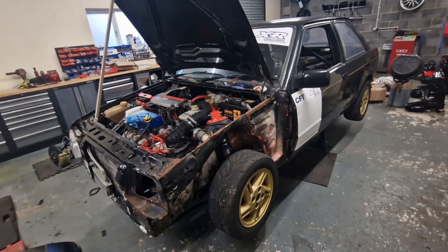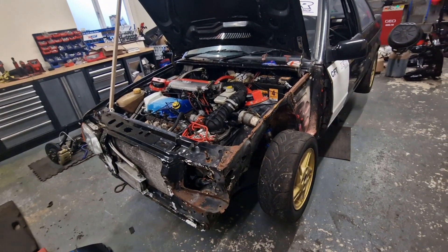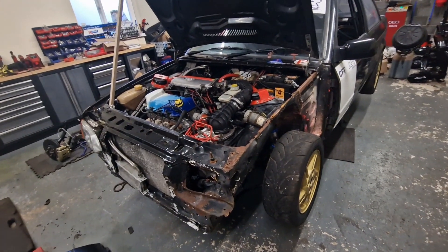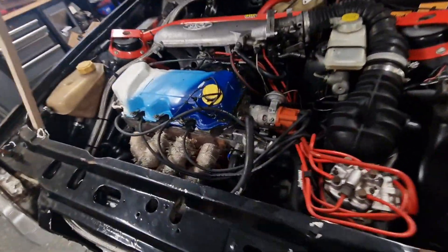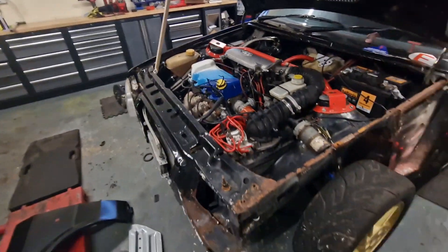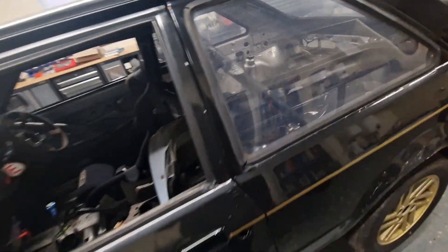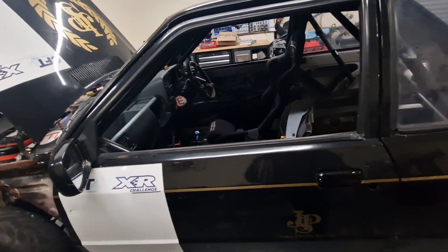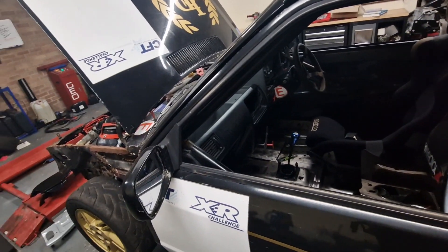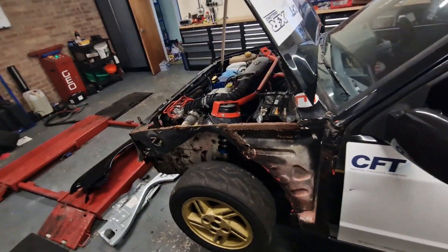I know for a fact I can't run the limited-slip diff, which is in this RS Turbo gearbox — and to be fair, it doesn't look that old either, which I'm pretty annoyed about. The other thing I can't do is run polycarbonate windows. They've all got to be glass, and the front windows have to be working — going up and down either via electrical or manual.